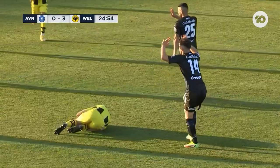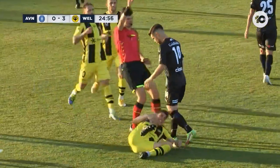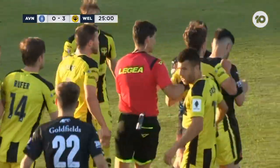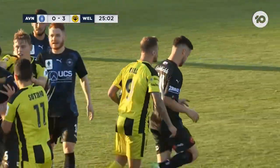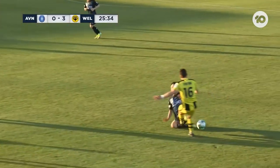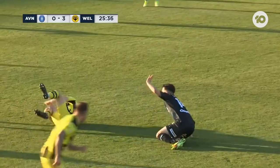Oh, wow. That was a really, really bad challenge. And that is a straight red. Blake Carpenter — might want to see that on replay. And it is on in Broadmeadows.